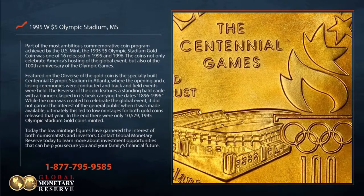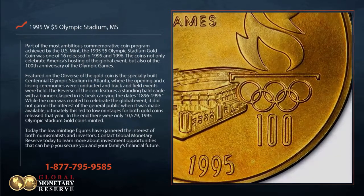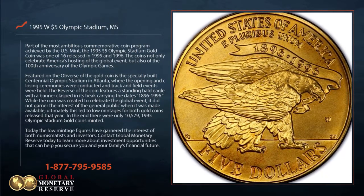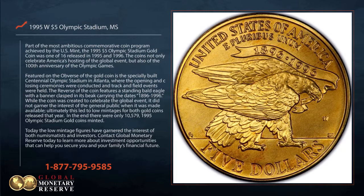Featured on the obverse of the gold coin is the specially built Centennial Olympic Stadium in Atlanta, where the opening and closing ceremonies were conducted and track and field events were held. The reverse of the coin features a standing bald eagle with a banner clasped in its beak, carrying the dates 1896 to 1996.